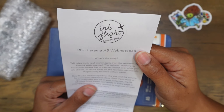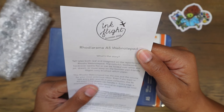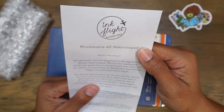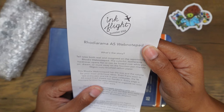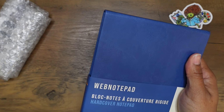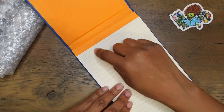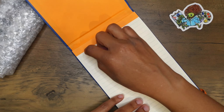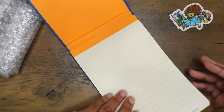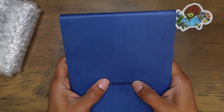Telltales both real and imagined on the reporter-style Rhodia web notepad. The colorful leatherette hardcover opens flat or can be folded over while you jot, dream, or muse away on the fountain-pen-friendly 90 GSM ivory brushed vellum paper. Every page is micro-perforated for easy removal to organize or toss your work. I like the smoothness of this leatherette pad. The perforation is right there at the edge of the orange. 96 pages, 90 GSM — I love this. It feels so smooth.